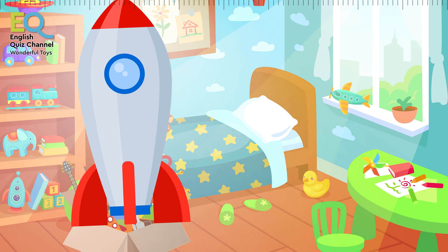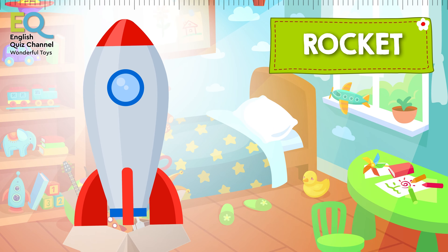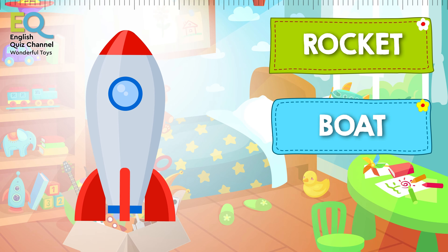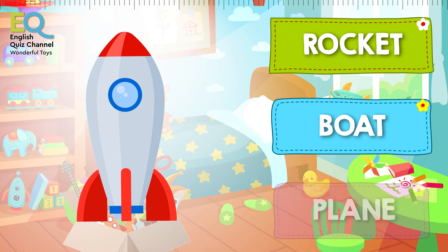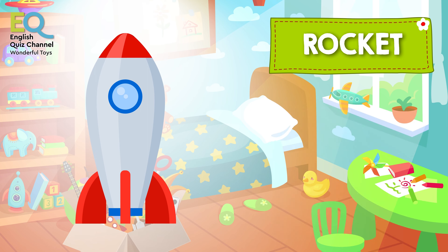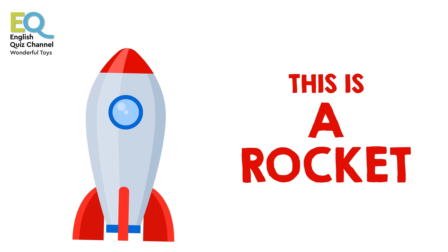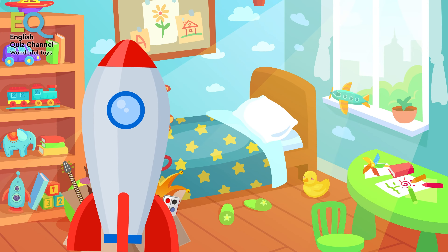And what's this? Is this a rocket, a boat, or maybe this is a plane? This is a rocket! Rockets can fly to outer space, to the moon. Do you have a toy rocket?